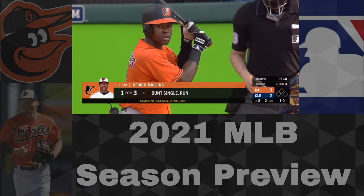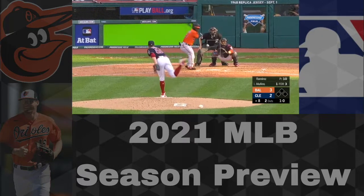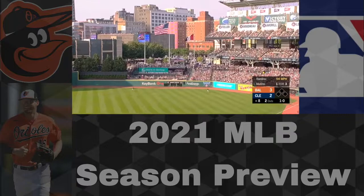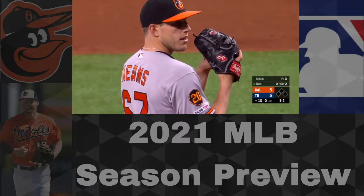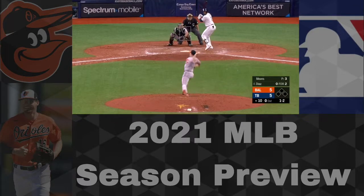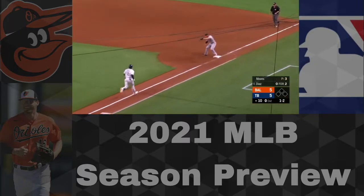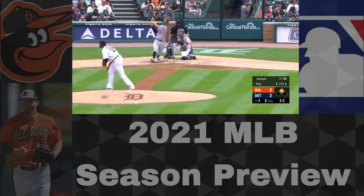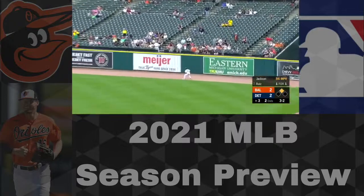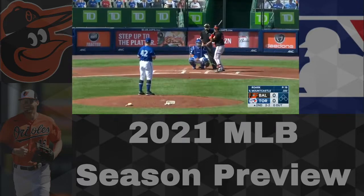Welcome back to another MLB video. It is that time of the year for MLB season previews, as I'm going to be previewing all 30 MLB teams before the season gets underway in just 47 days. Four days until pitchers and catchers report, a couple weeks until spring training starts officially, then 47 days until the April 1st MLB season opener, which will be very exciting for all baseball fans. Our first team we're previewing is the Baltimore Orioles.